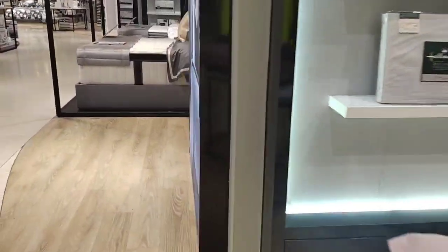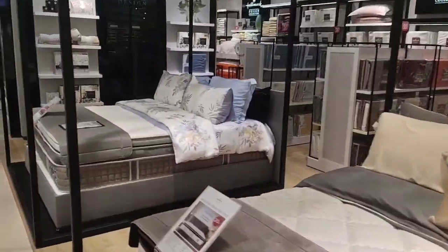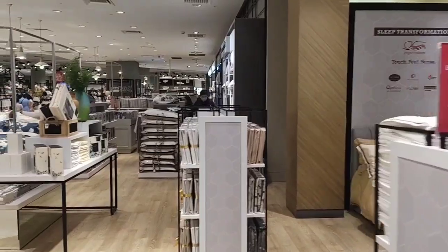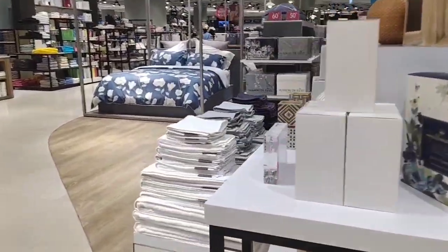You guys can see all of the things with their prices — it's so nice and beautiful to see. Some items have promotional discounts like 50% off. Yes, this is the towel and bed sheet section.